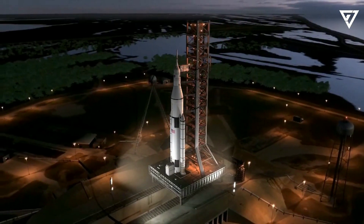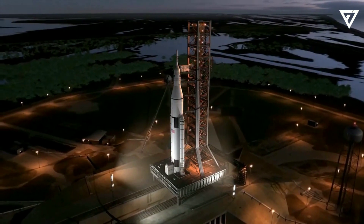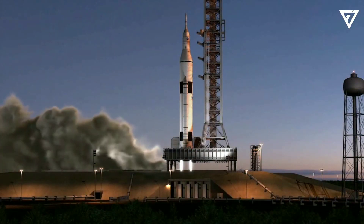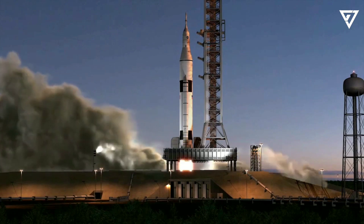U.S. plans to put nuclear-powered spacecraft in orbit by 2026. The technology could shave months off trips to Mars and help U.S. satellites evade attacks.